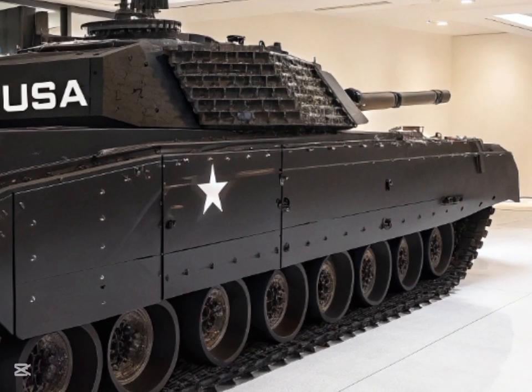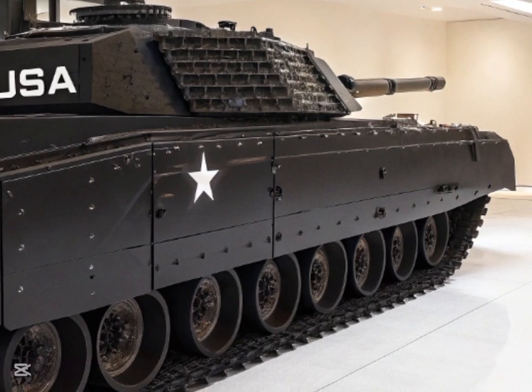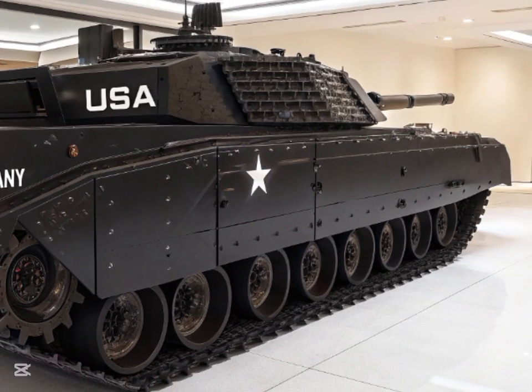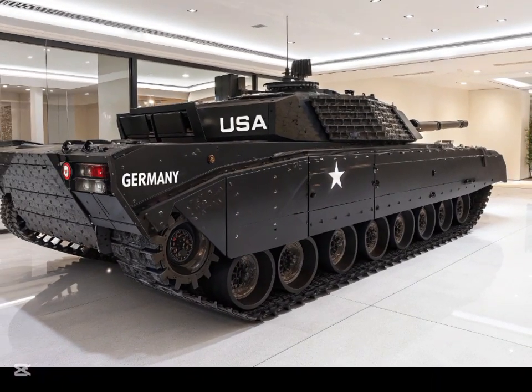The T-90's legendary Relict reactive armor has been upgraded, now featuring improved explosives and a better response time to incoming projectiles. The result is a tank capable of surviving in even the most hostile combat environments, where threats like guided missiles and kinetic energy penetrators are prevalent.